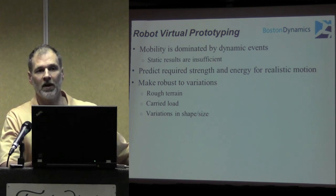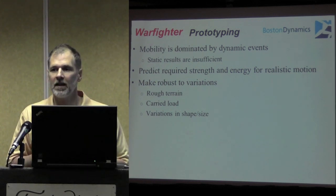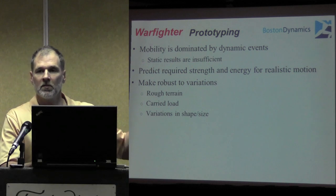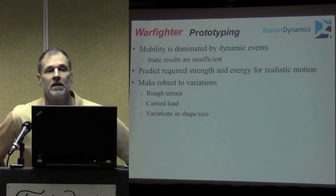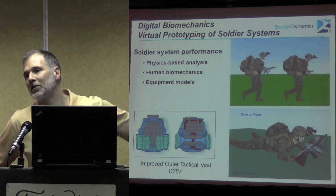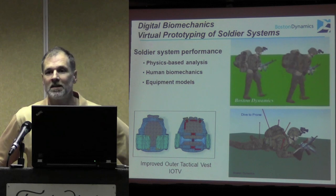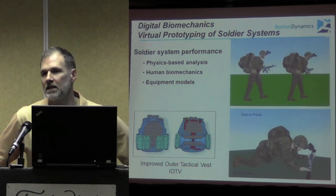The same holds true if you're looking at a war fighter. I would argue that the strength required to carry those loads is dominated by the need to deal with rough terrain, to remain dynamically stable, to be upright. The same principles we need for robot development are relevant for war fighter modeling applications as well. We take those principles and apply them to human models in trying to predict war fighter performance. We model the equipment — the backpacks are bouncing on the back — because we're trying to predict those dynamic loads. If you're diving to prone and that backpack is going to fly up and hit the helmet and push it over the head, you'd like to know that before you fabricate equipment. These are all dynamic events and not adequately represented in a static environment.